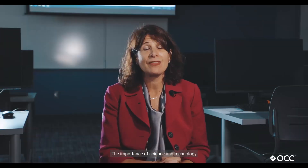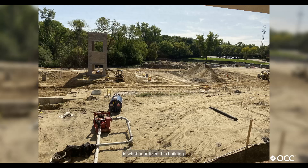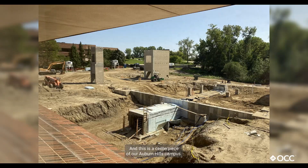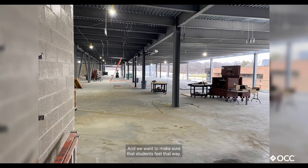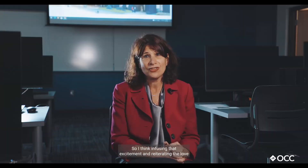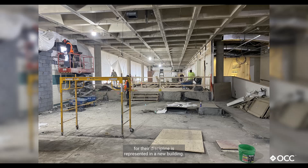Hello, I'm Jennifer Byrne and I'm the Provost at Oakland Community College. The importance of science and technology and the importance of being up-to-date and current is what prioritized this building. This is a centerpiece of our Auburn Hills campus and we want to make sure that students feel that way. Infusing that excitement and reiterating the love for their discipline is represented in this new building.